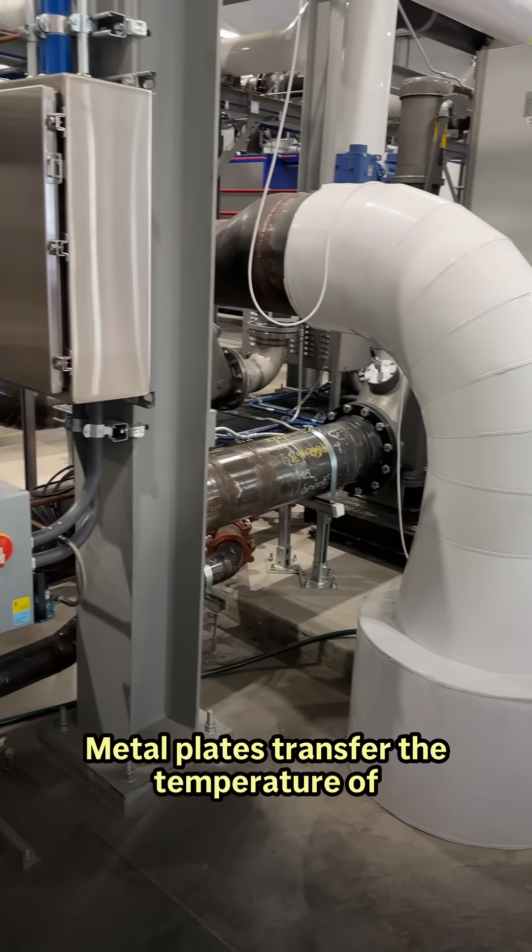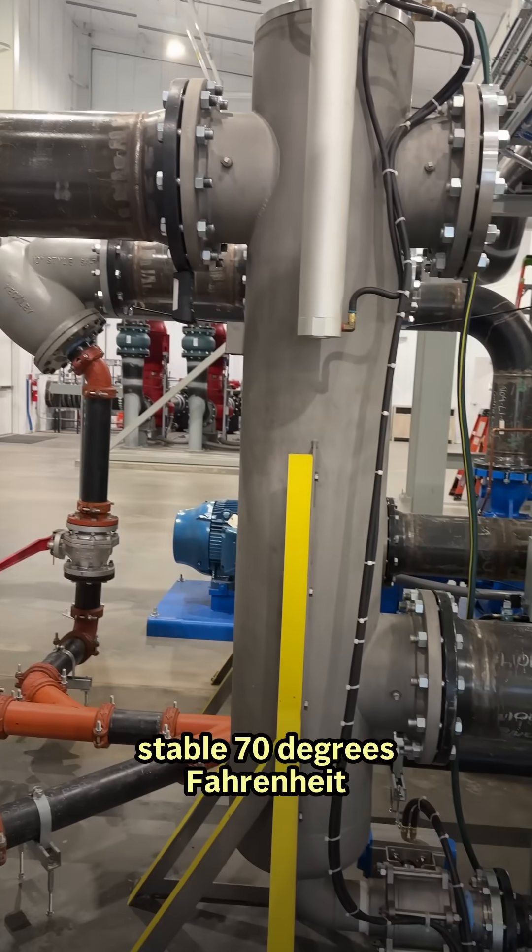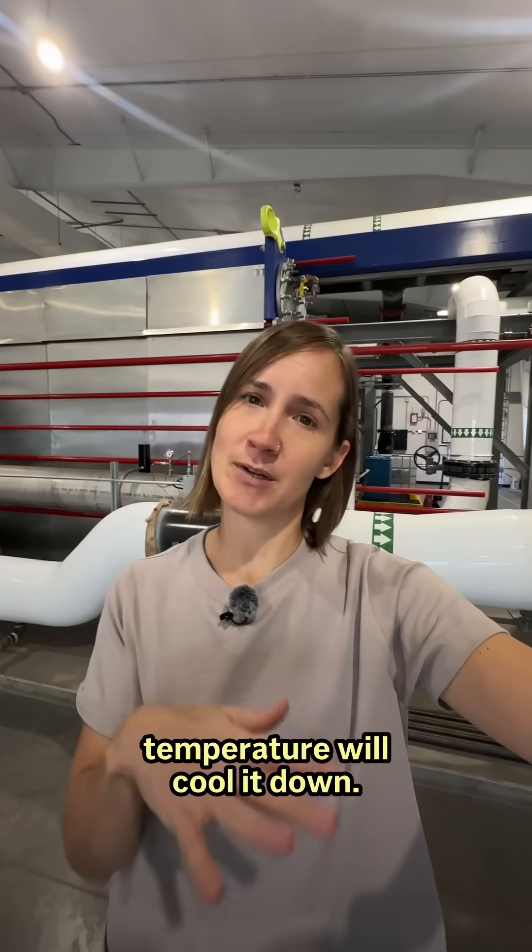Metal plates transfer the temperature of the sewage, which is typically a stable 70 degrees Fahrenheit or 21 degrees Celsius, to clean water that's piped to the buildings. If it's cool outside, the water helps warm the building, and if it's warm, that same temperature will cool it down.